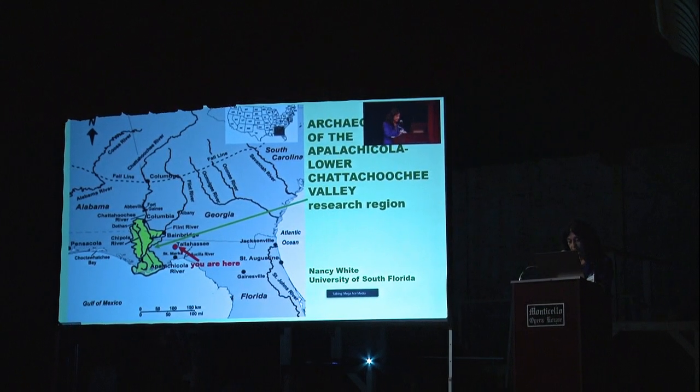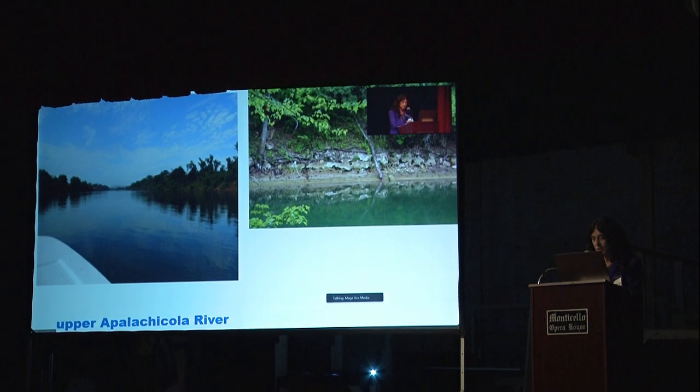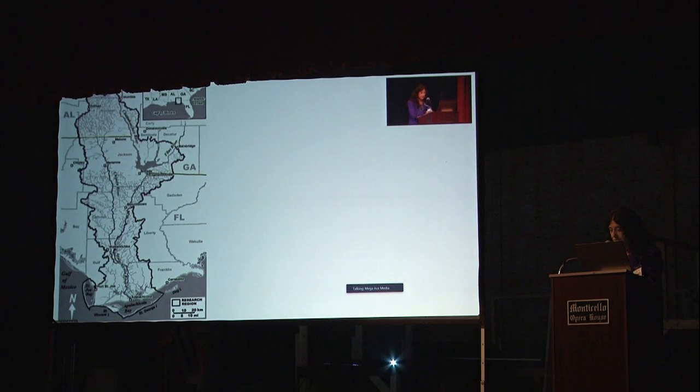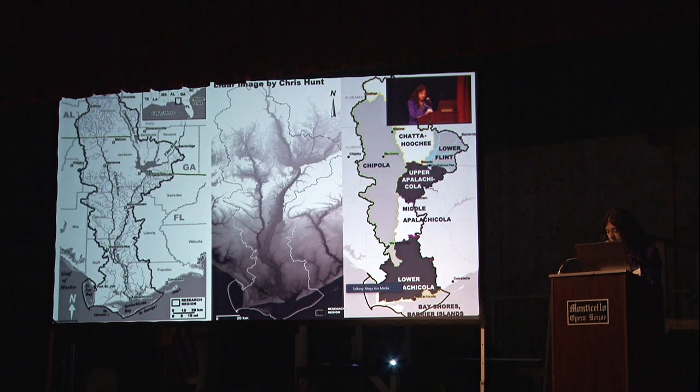The Chipola is very unusual. Here's the upper Apalachicola, where we just did some fieldwork in August — a very big alluvial river flowing from north Georgia. The tributary Chipola is very different, with hard limestone banks and chemical differences that leave different patinas on the artifacts — purple points. This valley region has some low hills, some very high ravines on the east side, and mostly from the middle downward it's low bottomland swamp, estuarine marsh, bay shores, and barrier islands surrounding the delta like a white sparkling necklace.